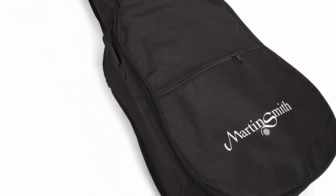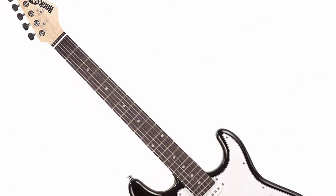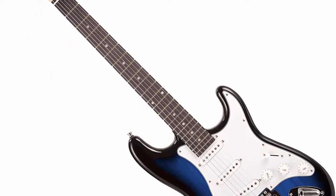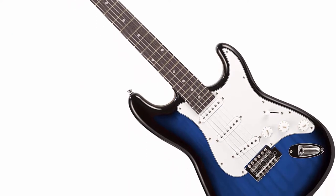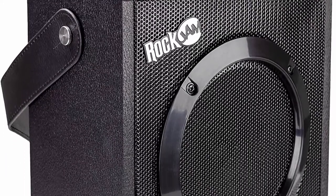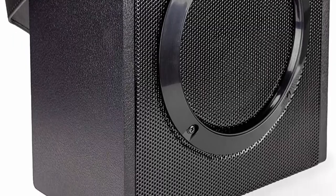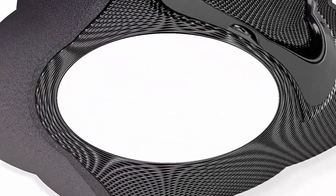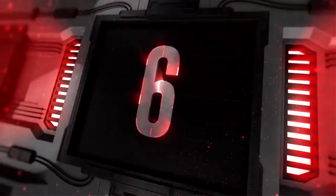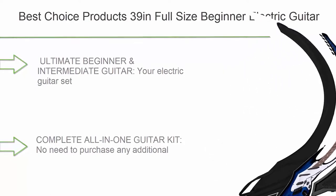The included 10-watt guitar amp features tone and gain controls, a headphone output for private practice, and a carry handle for easy transport. The included gig bag has two carry handles and 5mm of padding for protection when not in use.